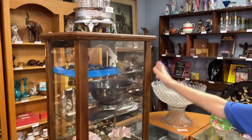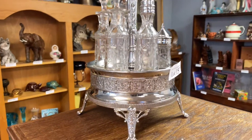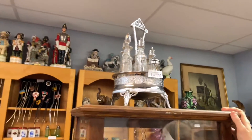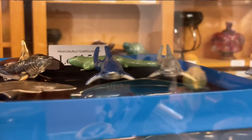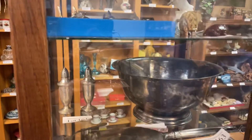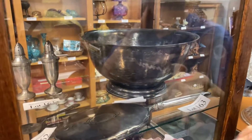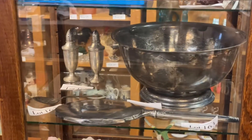Moving on to our main display case here, we have this beautiful Victorian — I'm not sure if this is an original or a reproduction, I'll have to look at it later — but a Victorian style cruet set. Moving down here, we have some nicer shark pieces. If you notice in this week's auction, we have a lot of shark items. Then some other little stone elephants, turtles, and birds. We have these beautiful pieces of sterling in here: a sterling mirror, spoon, and a 1951 sterling silver trophy bowl.